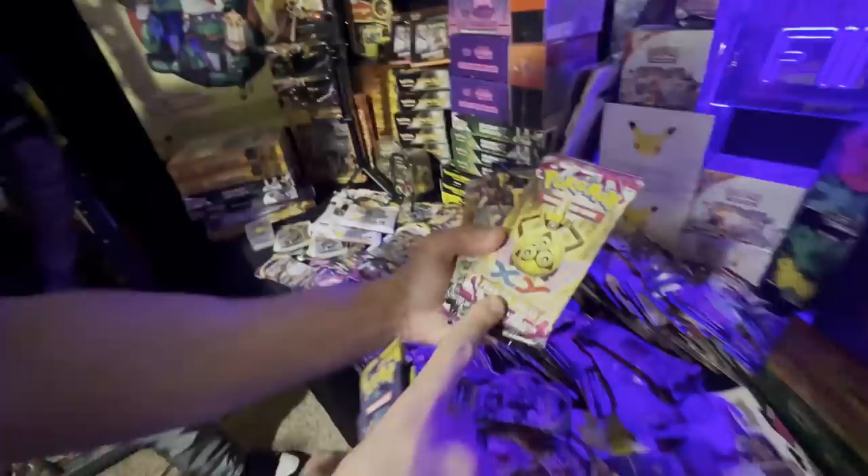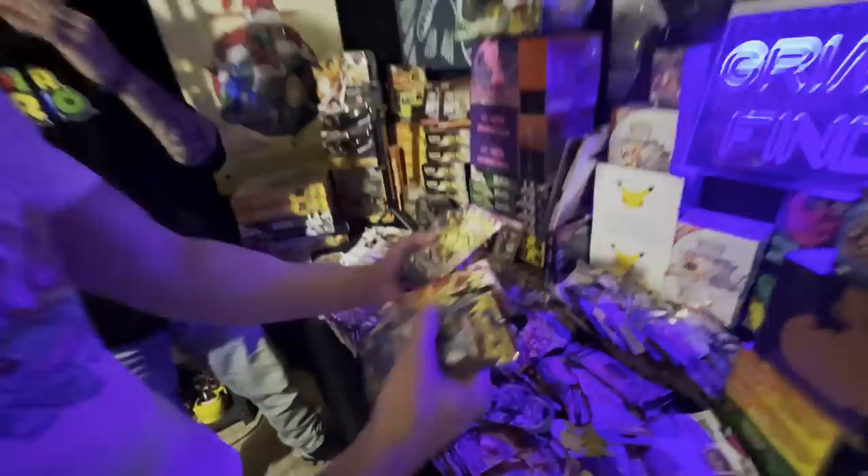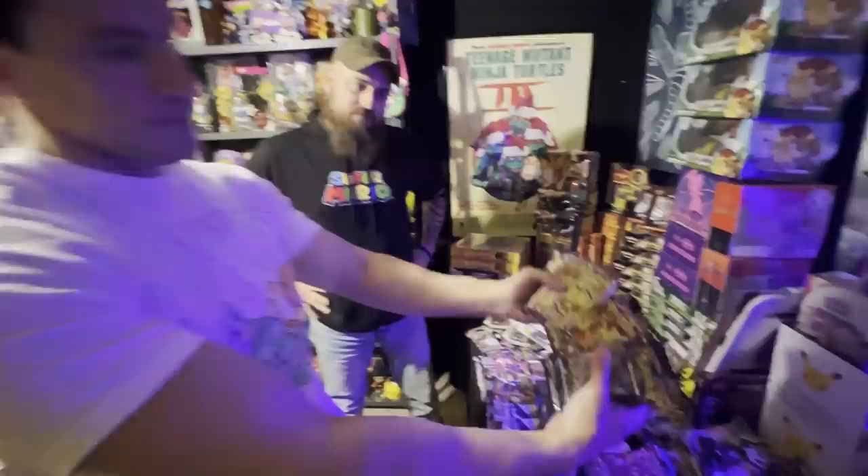We got some loose packs here — XY Phantom Forces, that's a great set. It's not vintage or anything but it's an out-of-print set. It has some pretty rare cards which makes it a very fun set to open up, and you don't see it often. You've got several of the Phantom Forces packs right here — that's really cool.